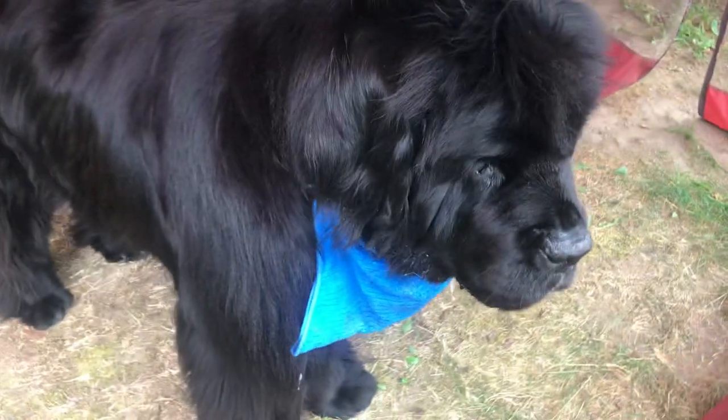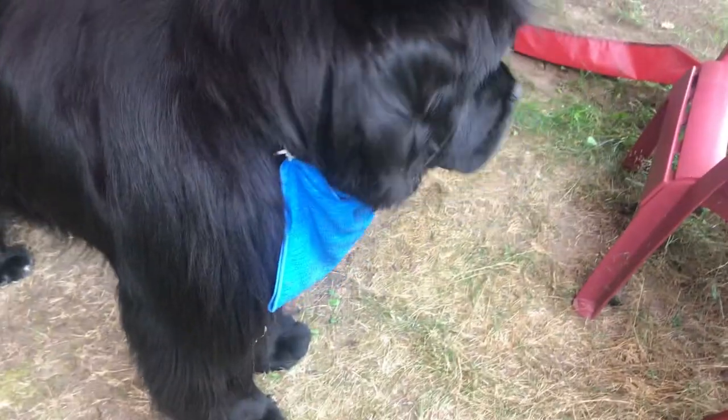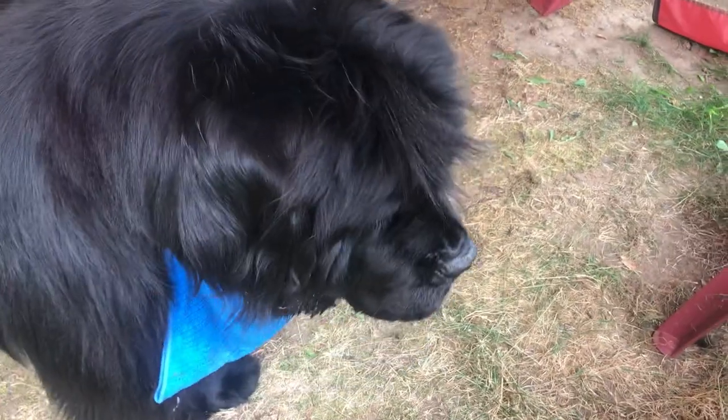But if it's too hot, he's in the house in the air conditioning, or he's in the lake, where he loves to swim. As you know, they are water breeds. Phantom, you want another piece of watermelon? Here you go, honey.